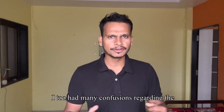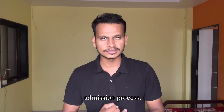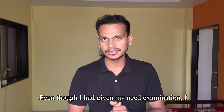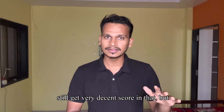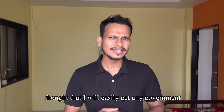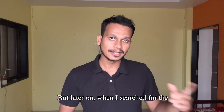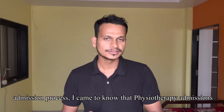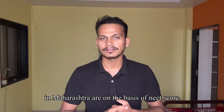When I took my admissions for my bachelor's before 6 years, I too had many confusions regarding the admission process. I was totally unaware that the NEAT exam is necessary for taking admission in physiotherapy, particularly in Maharashtra. Even though I had given my NEAT examination and secured a very decent score, my MHT-CET score was pretty higher, so I thought I would easily get any government or semi-government college with that percentile. But later on, when I searched for the admission process, I came to know that physiotherapy admissions in Maharashtra are on the basis of NEAT score.